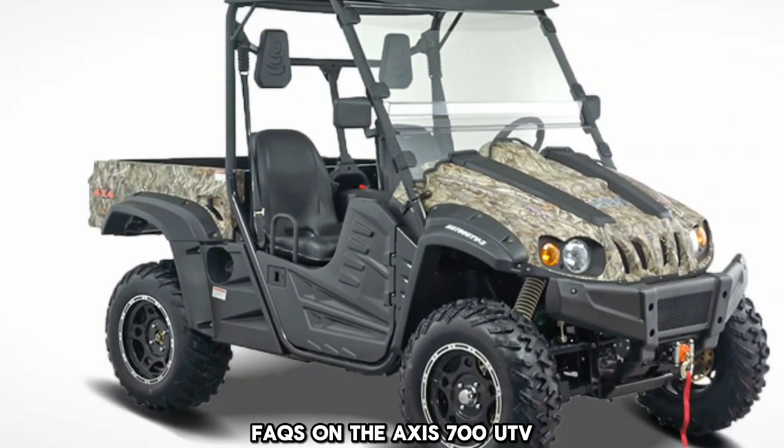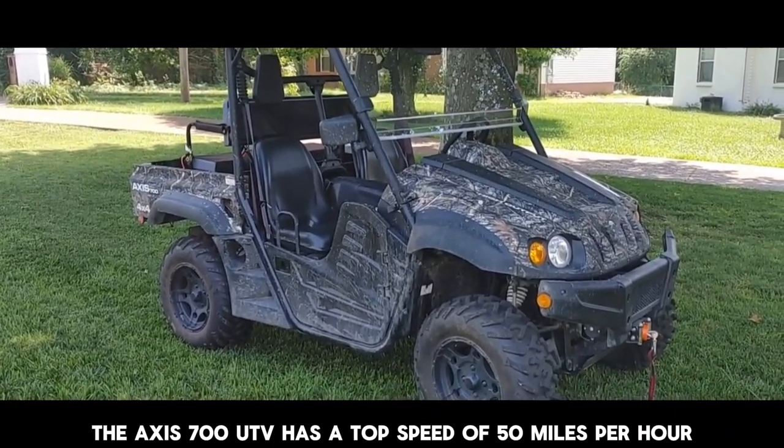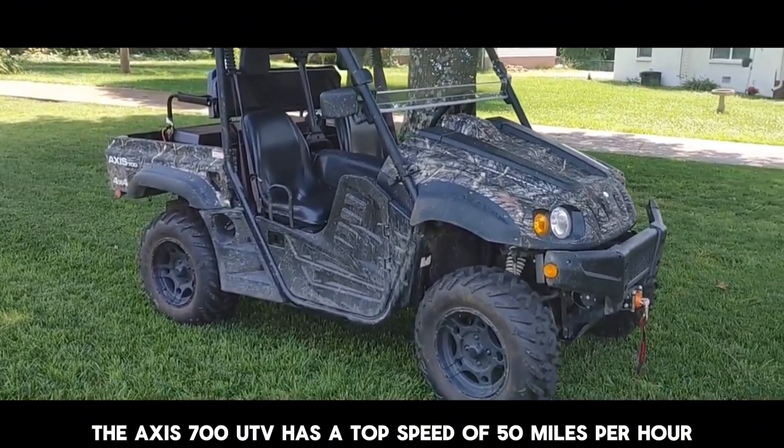FAQs on the AXS 700 UTV. Top speed: the AXS 700 UTV has a top speed of 50 miles per hour.